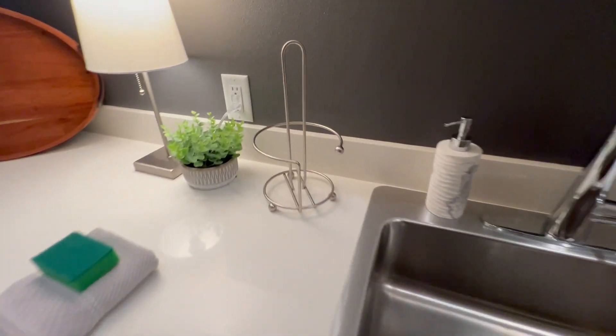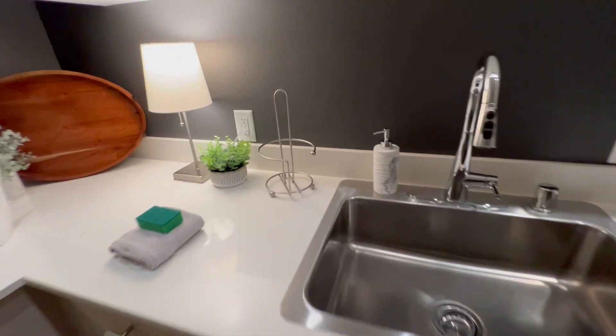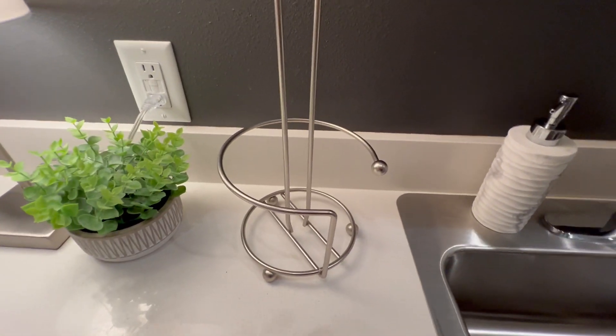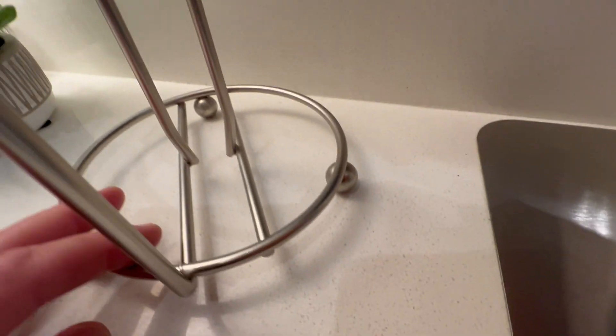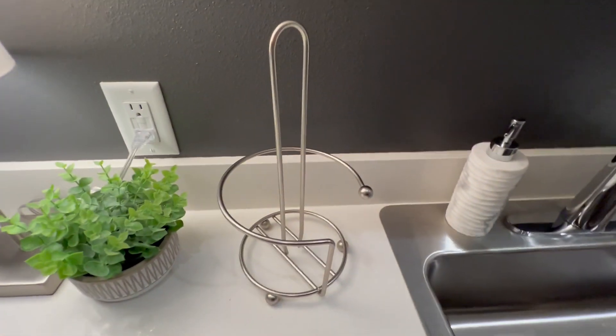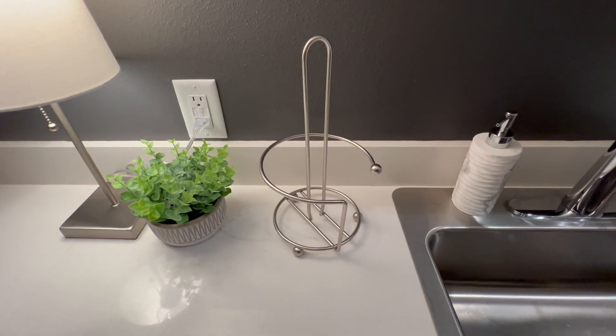This is in such a prominent part of your house. It emanates such a vibe into your kitchen that you need to get the right paper towel holder. And straight up, this is the paper towel holder for you. On top of the fact that it just gets the job done, it looks nice, and it will set a vibe for your kitchen. Highly recommend.